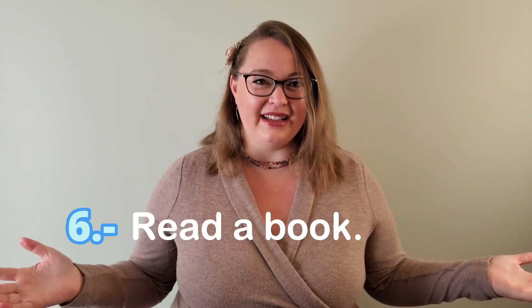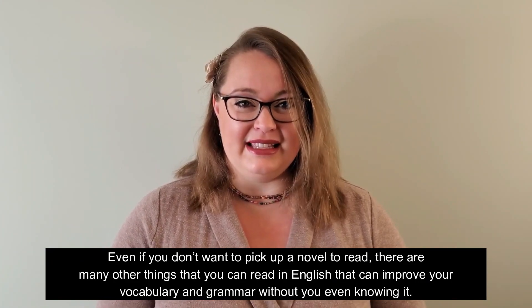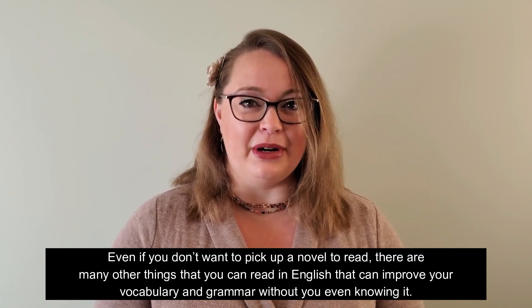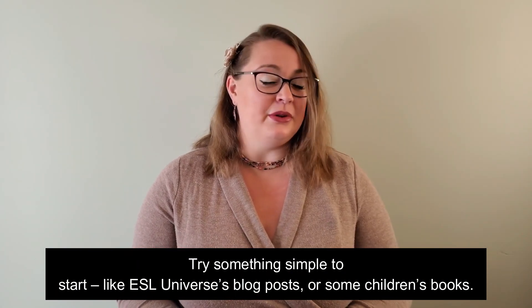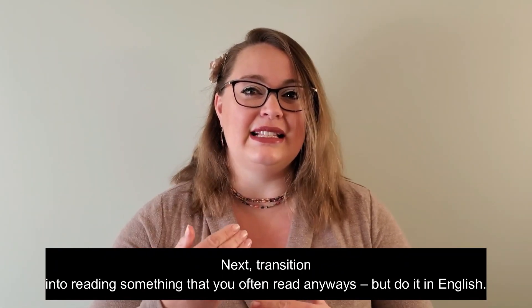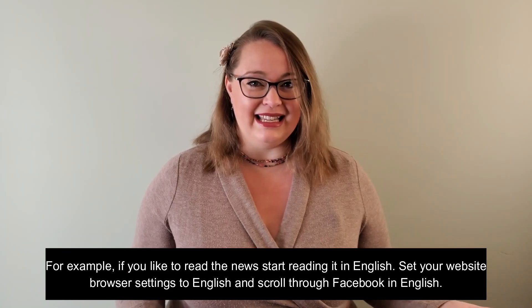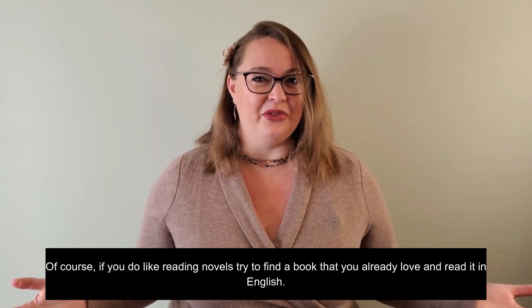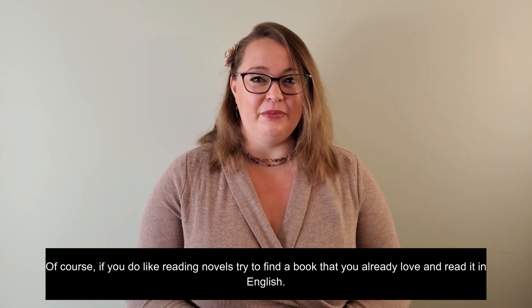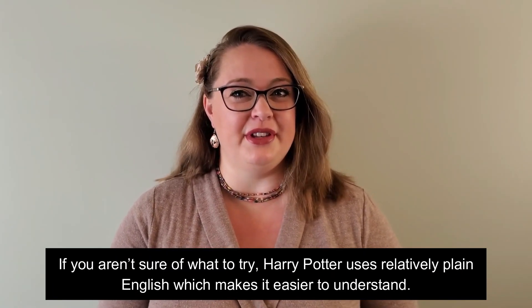Number six: read a book. Do you like to read? Even if you don't want to pick up a novel, there are many other things you can read in English that can improve your vocabulary and grammar without you even knowing it. Try something simple to start, like ESL Universe's blog posts or some children's books. Next, transition into reading something you often read anyway, but do it in English. For example, if you like to read the news, start reading it in English. Set your website browser settings to English and scroll through Facebook in English. If you do like reading novels, try to find a book you already love and read it in English. Harry Potter uses relatively plain English, which makes it easier to understand.